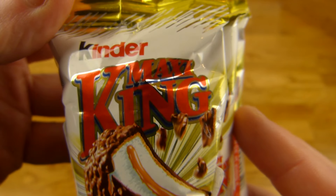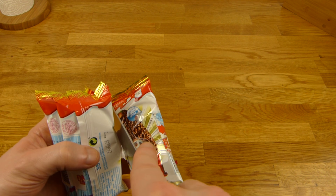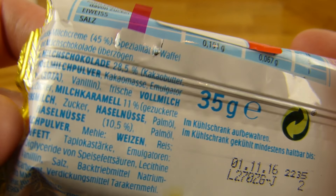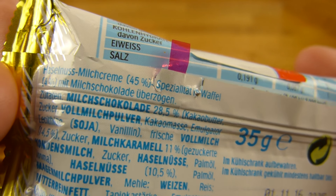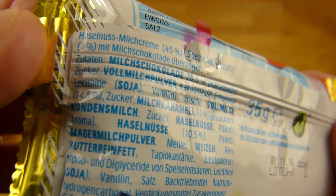Here it is. Very smooth. Let's open it up. Can't cut it. But here is one and it's from the fridge, so it's a little cold. Best before date. What is in here? Hazelnut milk cream, 45%. And then there's some waffle stuff, 4%, and milk, covered with milk chocolate.